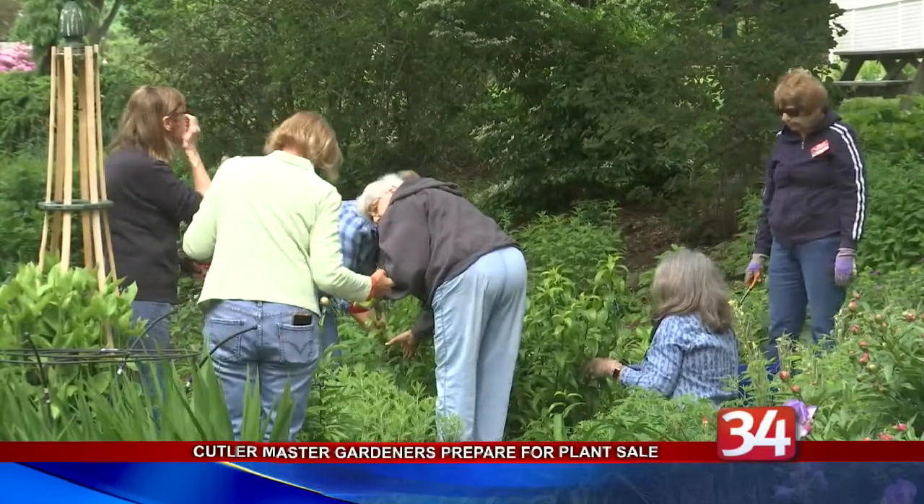Associate Director of Agriculture Brian Alkema says the sale is a popular event. If you're walking through our gardens, you'll be like, I really like that plant. There's a good chance that we'll have a propagation of it up in the plant sale that you'll be able to purchase. We also have the daylilies, and we have a very unique daylily garden — in fact, we have some that are only found here at Cutler Gardens.